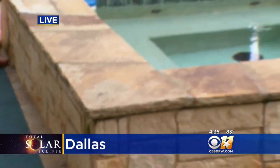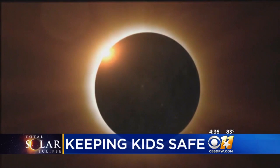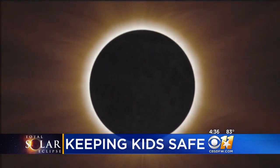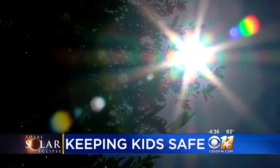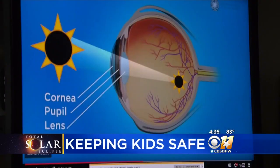So, why do you need them? Well, in our area, 75% of the sun will be obscured by the moon at 1:09 P.M. on Monday. But staring at even a small amount of direct sunlight, even briefly, can cause permanent damage to your eyes. So these glasses are a must.